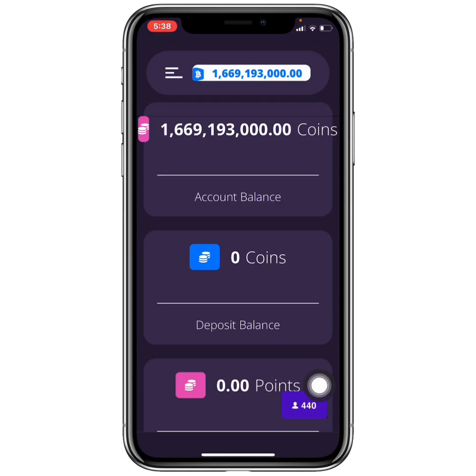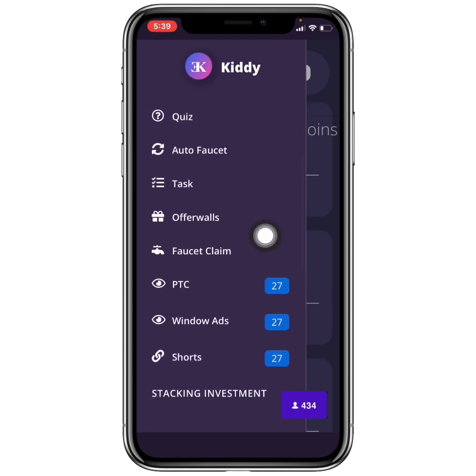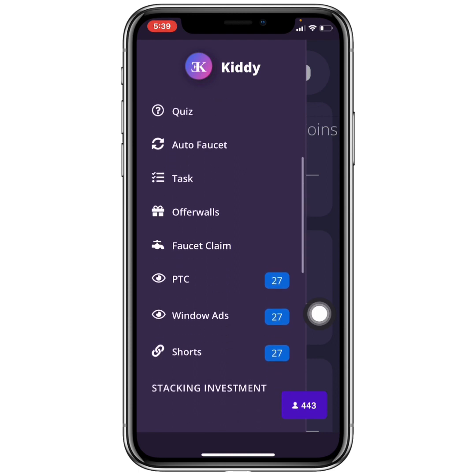I've just signed into my dashboard and you can see the amount of coins I have earned — the Shiba Inu amount will be small. To start earning, head to the top of the page where you can see options including achievements, quiz, auto faucet, tasks, offer walls, faucet claim, PTC, window ads, short links, and even crypto investing. I already introduced this website last year so I won't cover every method.